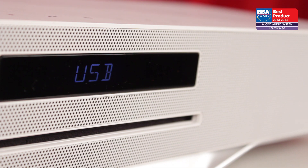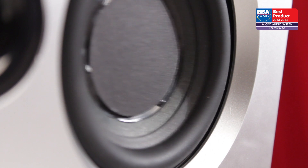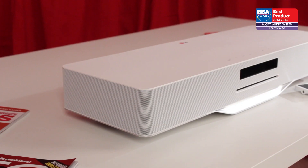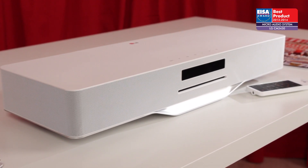Whatever your choice of source, the versatile CM3430 punches well above its weight, with a surprisingly grand and engaging sound that belies its discreet appearance. For these reasons, it has won the ISA Award.